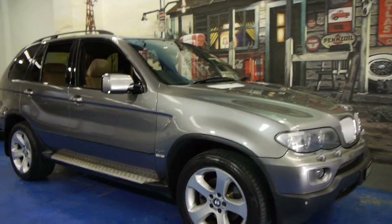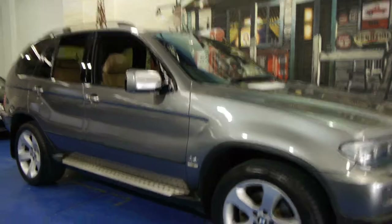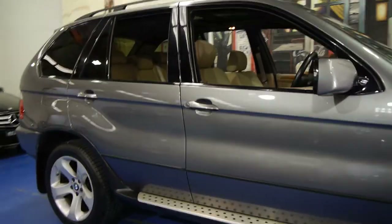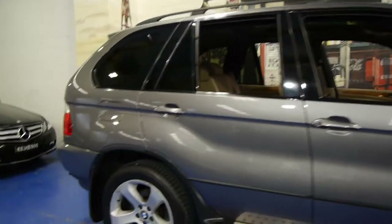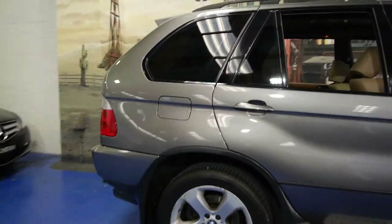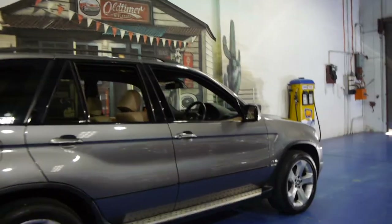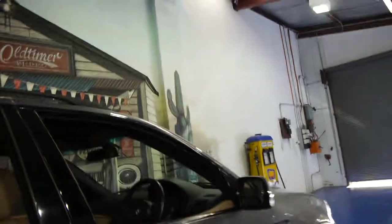Today we have for you a 2005 BMW X5. It's got the 4.4 litre V8 engine and this car is in very good condition indeed. It's called Kalahari Beige with beige leather interior — easily the best colour combination in this series.